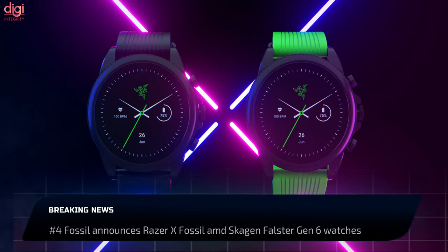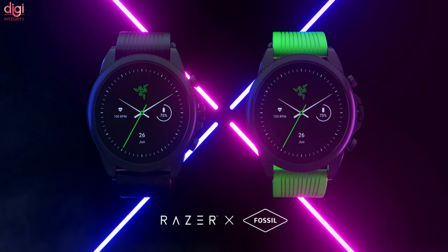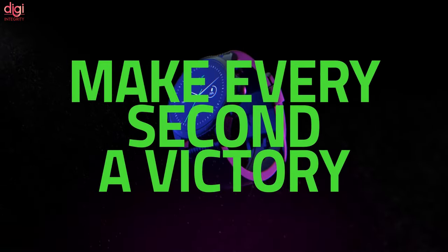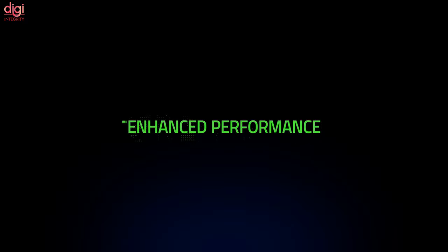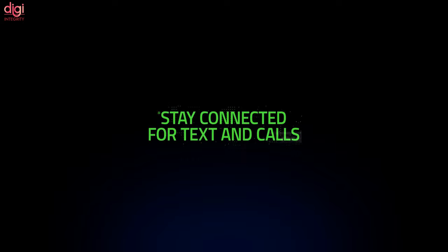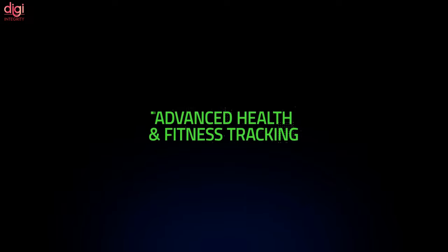Fossil has announced two new smartwatches: the Razer X Fossil Gen 6 and the Skagen Falster Gen 6. Both run on the Snapdragon Wear 4100 Plus platform and are compatible with Wear OS 3. The special edition Razer X Fossil Gen 6 is a collaboration with the gaming brand and is a custom variant of the Fossil Gen 6, which has been around since August. It comes with three Razer-themed watch faces and Razer elements throughout the interface, including the customizable Razer Chroma face with different lighting effects.